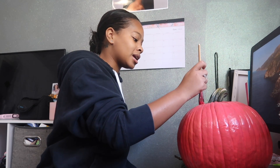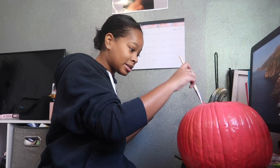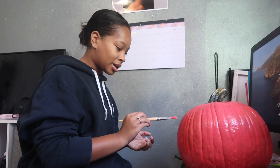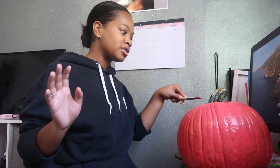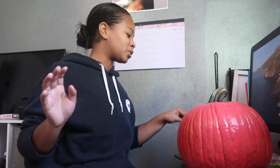Just because someone's on birth control does not mean they are having sex — they could be a virgin and be on birth control. But I want people to know that even if you are on birth control and having unprotected sex, it does not protect you from STDs or STIs, and you can still get pregnant — it's not common, but it can happen.